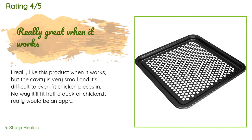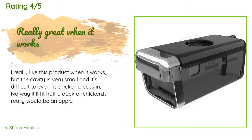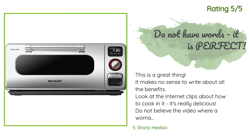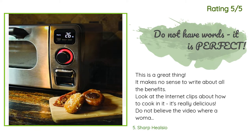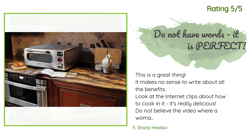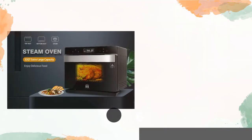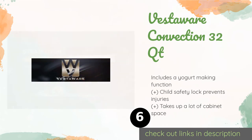Update: it turns out that part of the front door is plastic, and I am very disappointed that it has spontaneously cracked in two. Another happy customer said: This is a great thing. It makes no sense to write about all the benefits — look at the internet clips about how to cook in it; it's really delicious.